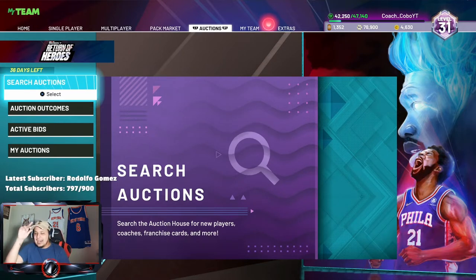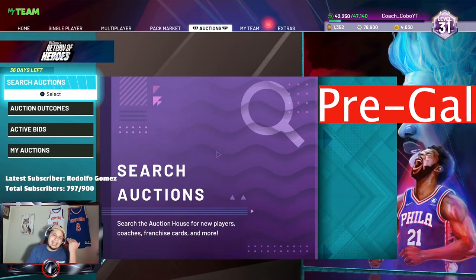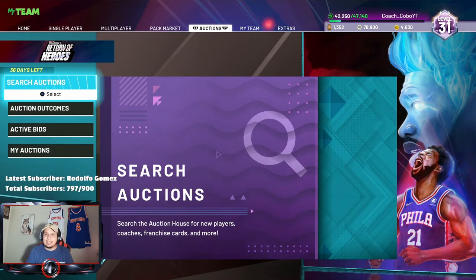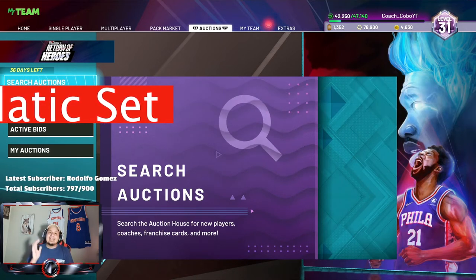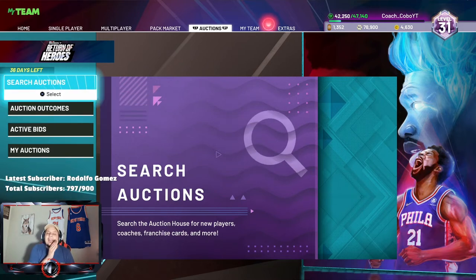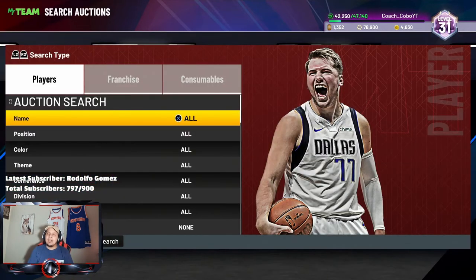Let's get into it guys. Honestly, this budget baller list is just gonna keep expanding and getting so much better every single two weeks that we do this. But this list in particular — if you have any holes on your team, I advise you go pick these players up now because they're only going to get better.